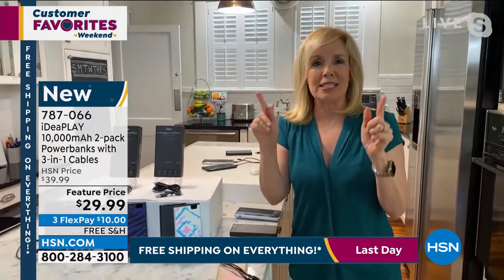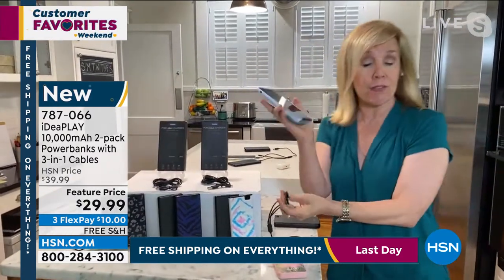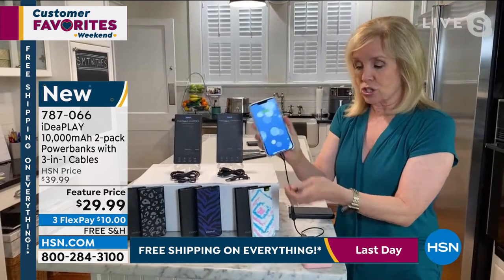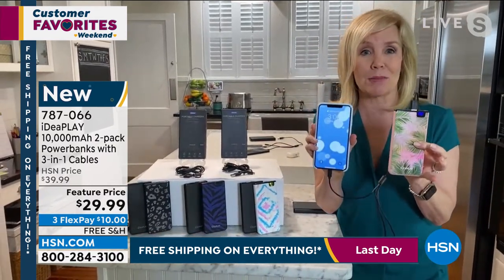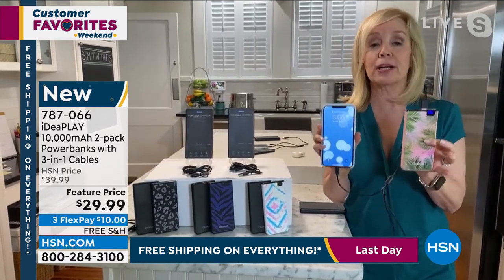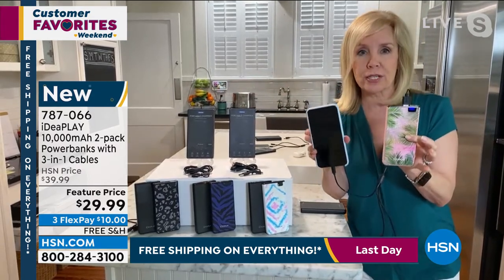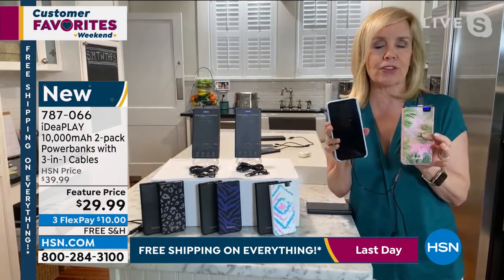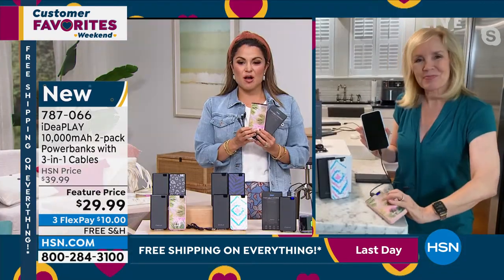10,000 milliamps means it'll charge your phone two to three times. Let me show you — I have an iPhone, but maybe you have a track phone or maybe you have an Android. You just take it, and look at this — I'm charging my phone. 10,000 milliamps for $15 is unheard of. And remember, each one is individually boxed. Every single one of these comes with a bonus three-in-one cable. It's almost like a little freebie thrown in — just a great little gift.